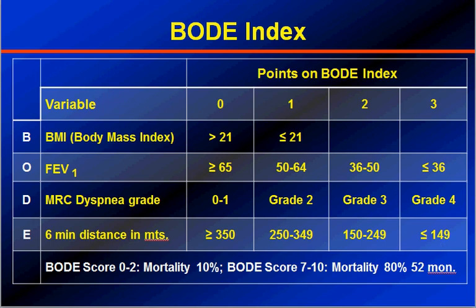The points are summated, and if the BODE score is 0 to 2, the mortality at 52 months is as low as 10%. Whereas if the BODE score is 7 to 10, the mortality is around 80% at 52 months. The BODE index not only identifies the severity of the disease but also provides prognostic information about what will happen to this patient, including mortality guidance.